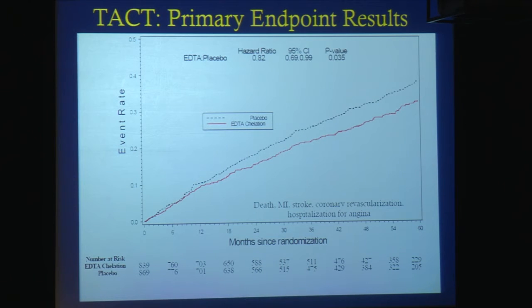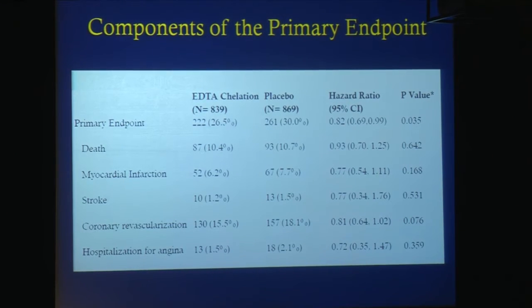This is the primary endpoint result. There is a significant difference favoring chelation therapy in the primary endpoint of death, MI, stroke, coronary revascularization, or hospitalization for angina. The hazard ratio is 0.82, the confidence intervals are 0.69 to 0.99, and the p-value is 0.035. Looking at the components of the primary endpoint, the hazard ratio for the non-fatal components is very much in line with the primary endpoint. For death, there was no evidence that we were able to reduce total mortality, although the statistical power to do so was low.